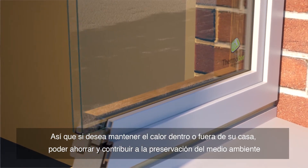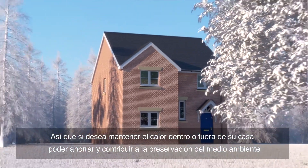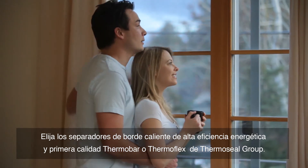So if you want to keep the warmth in or out of your home, save more money in your pocket, and do your bit for the environment, choose Thermoseal Group's Thermobar or Thermoflex — energy-efficient and premium quality warm edge spacers in your windows.